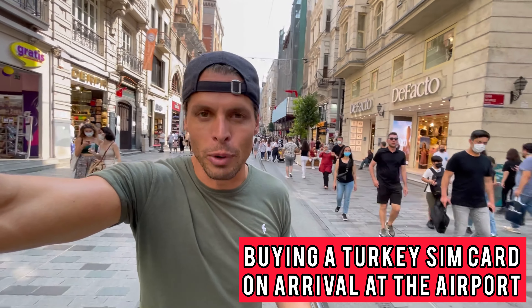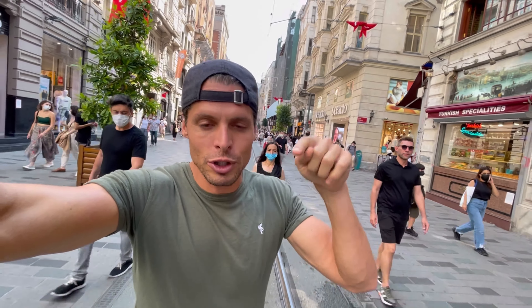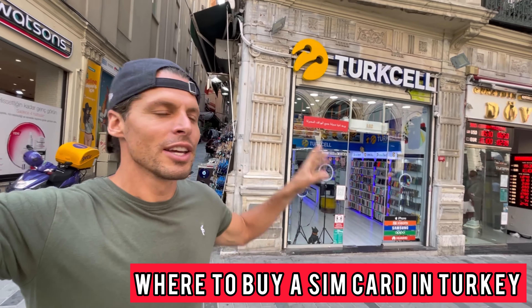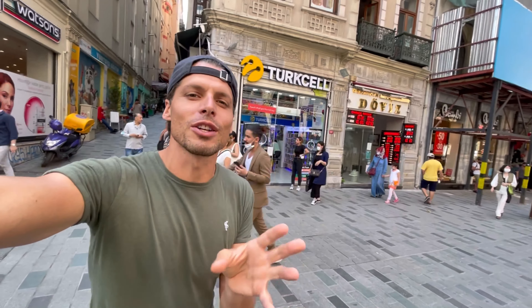The easiest and most convenient place to buy a SIM card in Turkey is obviously on arrival at the airport, but prices for Turkey SIM cards at the airports are way more expensive. If you still want to buy a Turkey SIM card at the airport, go down to the description — there you will find links to my blog post specifically created for buying a SIM card at Istanbul Airport. All around Turkey in the big city centers you will find retail shops selling SIM cards for tourists. However, I recommend you to go to the official retail stores of one of the three mobile internet providers in Turkey.